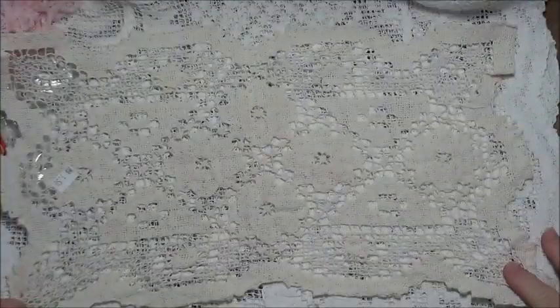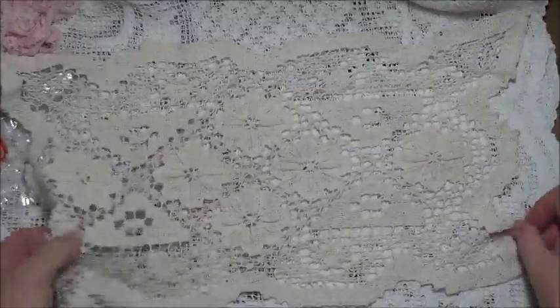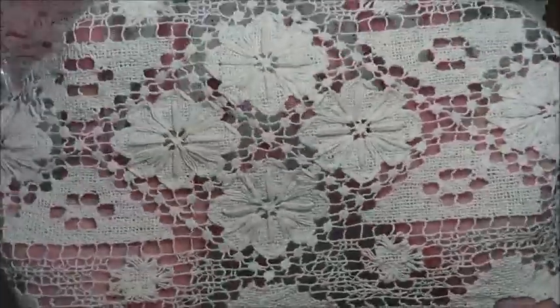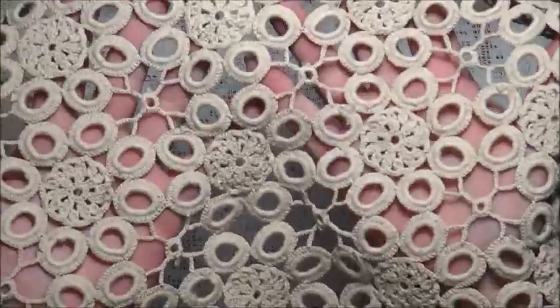I found a couple of doilies. I found that one for a dollar fifty — it goes that way, which is really quite pretty, and it was a nice price. And this one, which is quite unusual. I think this was also a dollar fifty. It's a thicker one but really nice — quite unusual in its design.